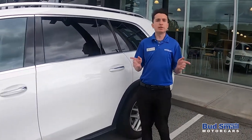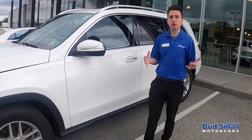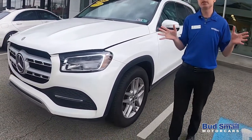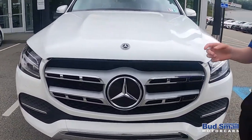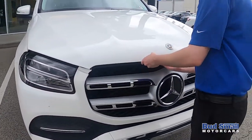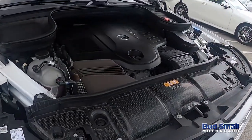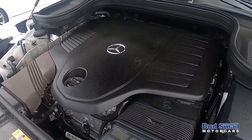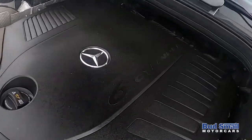Mercedes debuted the GL class, our full-size sport utility, in 2006. Since then, Mercedes has made several updates and you will find now with the GLS that the vehicle is the largest it's ever been, the quietest it's ever been, and with some all new technology under the hood. This particular GLS 450 now features EQ Boost technology. It's an all new engine — actually an inline six, which Mercedes has debuted on several 2019 and 2020 Mercedes-Benz 450 models.